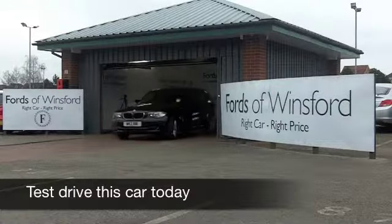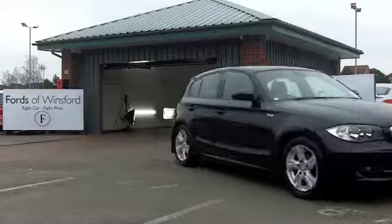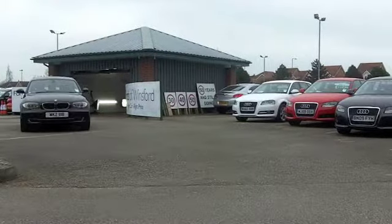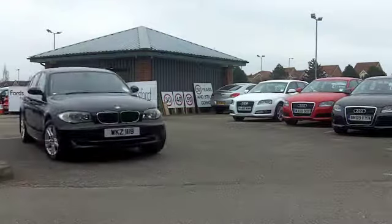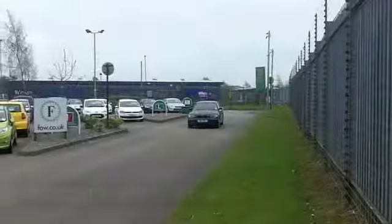It has to be said, the BMW 1 Series really is one of the most desirable hatchbacks on the road today. It's engaging to drive, you get sharp handling, communicative steering, the engines are refined and frugal, and of course resale values are very solid indeed.